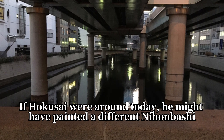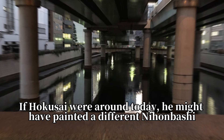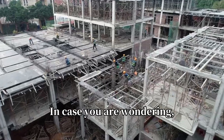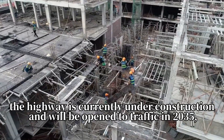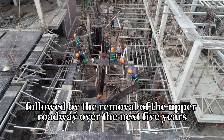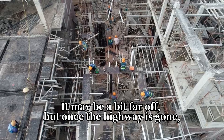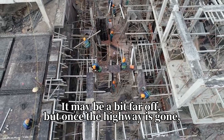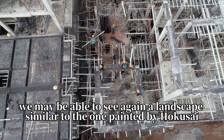If Hokusai were around today, he might have painted a different Nihonbashi. In case you are wondering, the highway is currently under construction and will be open to traffic in 2035, followed by the removal of the upper roadway over the next five years. It may be a bit far off, but once the highway is gone, we may be able to see again a landscape similar to the one painted by Hokusai.